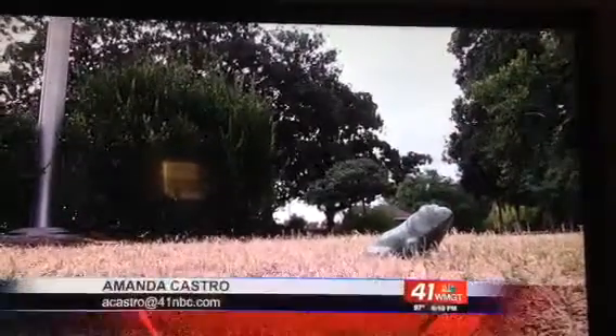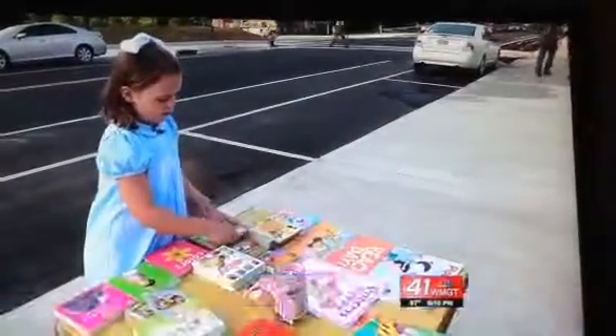In Macon, Amanda Castro, 41 NBC News. Silver hopes to have the new fountain within the year. Friends of Tatlow Square Park is asking for your help to raise $200,000. We've posted a link with more information on our website, 41NBC.com.